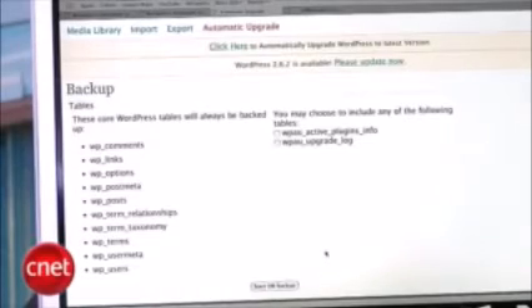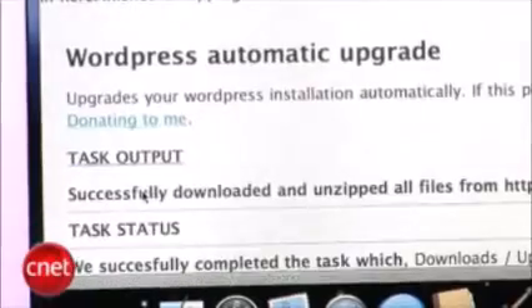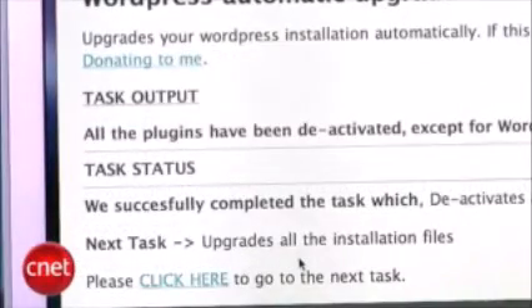The plugin will automatically back up your old database, so don't worry about losing any information from your original blog. It will also automatically grab the latest version of WordPress from WordPress.org. There are a lot of screens you have to click 'Next' on, but it's a lot easier than manually upgrading WordPress.